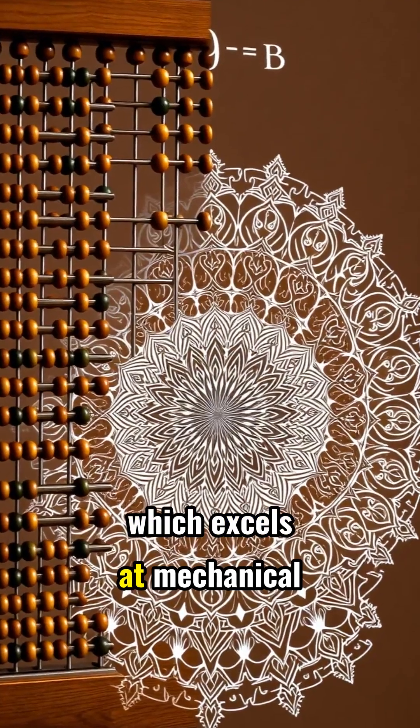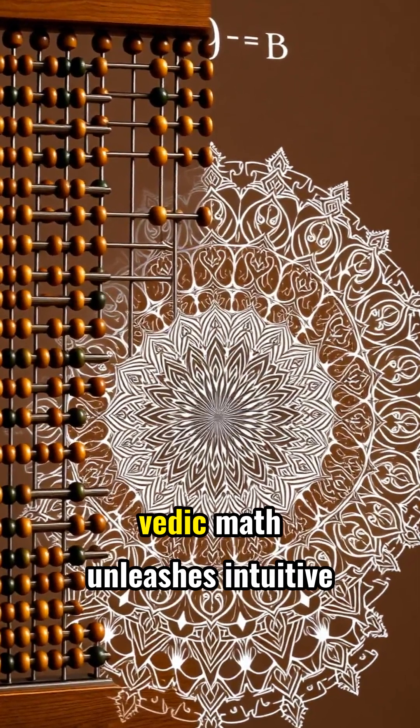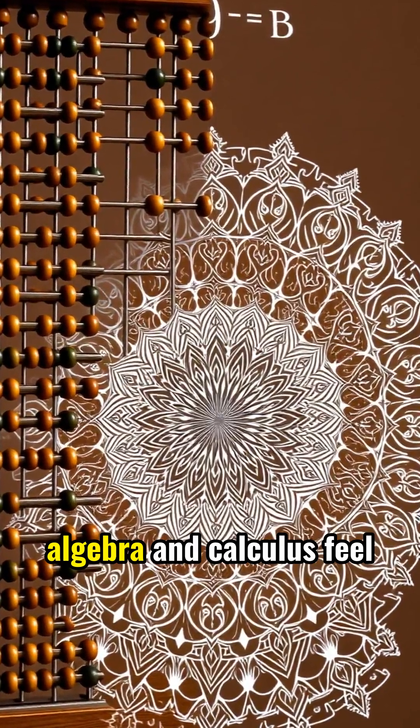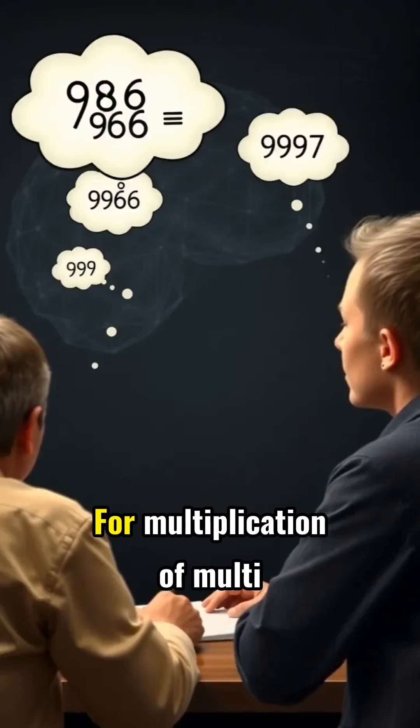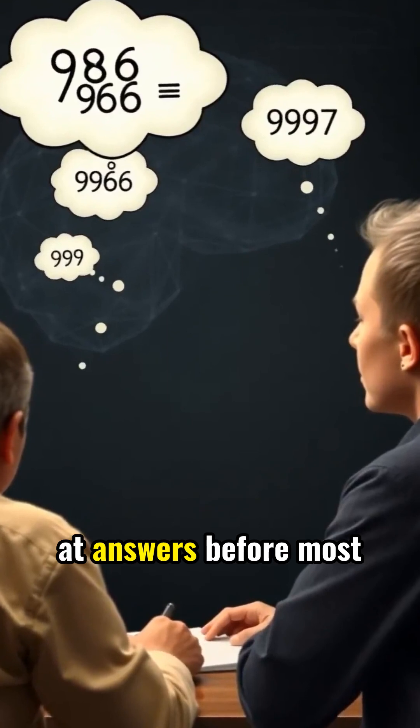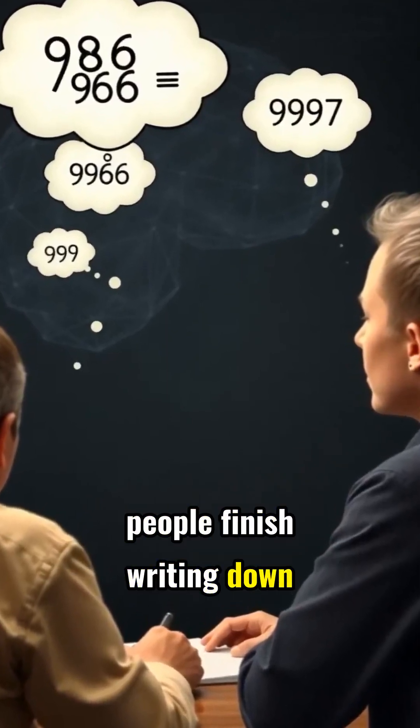Unlike the abacus, which excels at mechanical operations, Vedic Math unleashes intuitive understanding that makes advanced algebra and calculus feel natural. For multiplication of multi-digit numbers, Vedic practitioners can arrive at answers before most people finish writing down the problem.